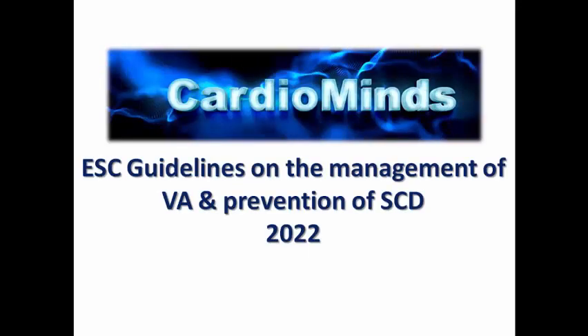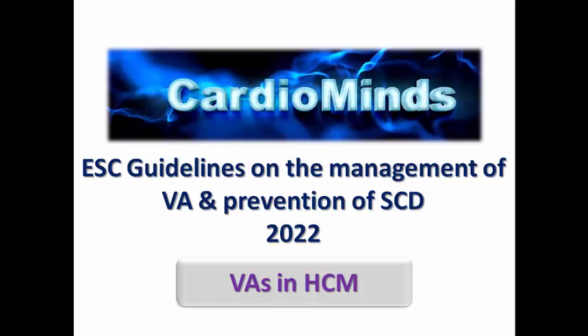Hello everyone, welcome to CardioMinds channel, and today we are discussing another specific disease very famous for causing ventricular arrhythmias, which is hypertrophic cardiomyopathy.